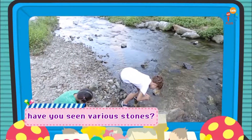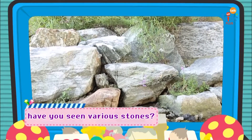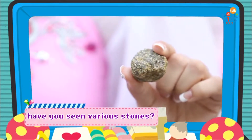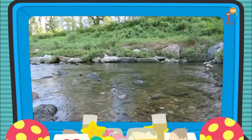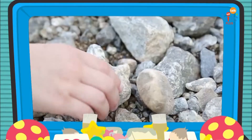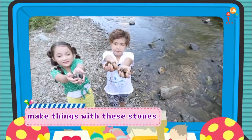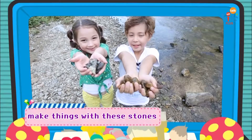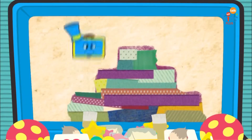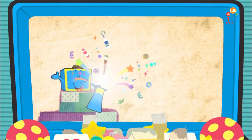Friends, have you seen the various stones well? Big, small, rough, light, chunky! Now, we will play with Artie and make things with these stones. Are you ready? Alright! Let's play with Artie!